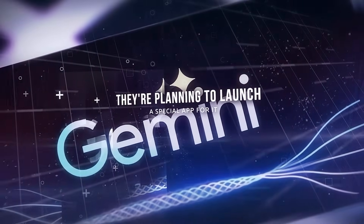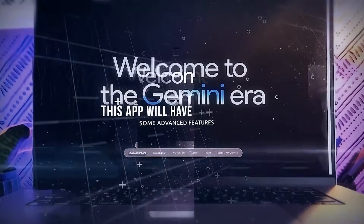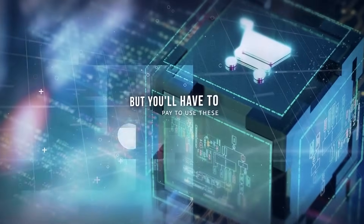They're planning to launch a special app for Gemini. This app will have some advanced features, but you'll have to pay to use these.